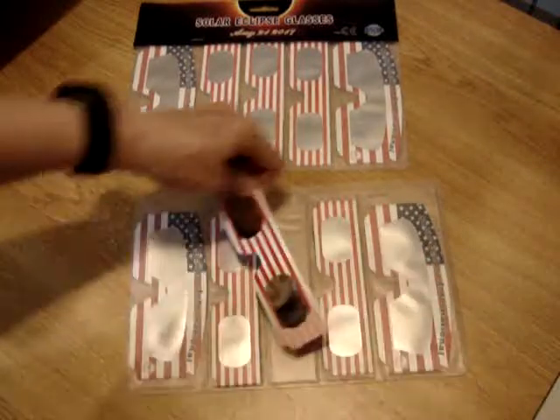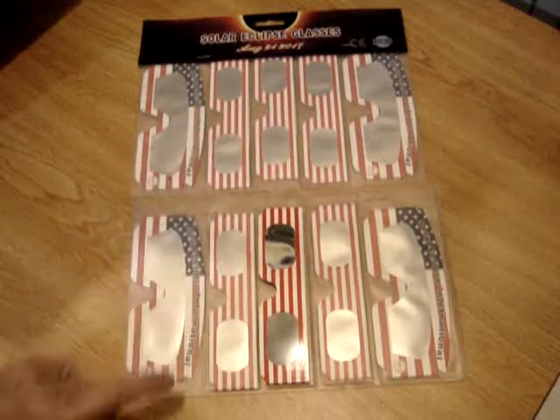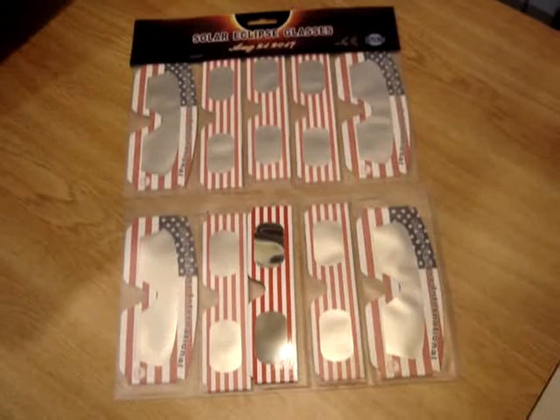I just had to share — I wanted you to see. I've got plenty, though I may be ordering more because I may need a few more, but they're really nice. I hope you get to see the solar eclipse too. Thank you.